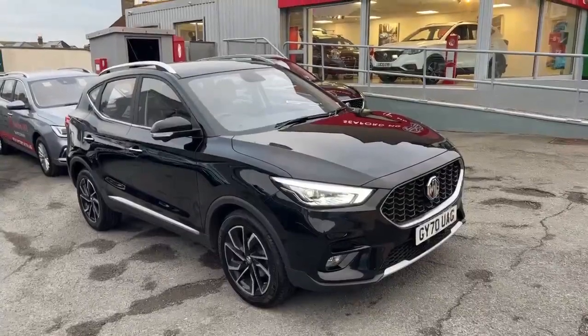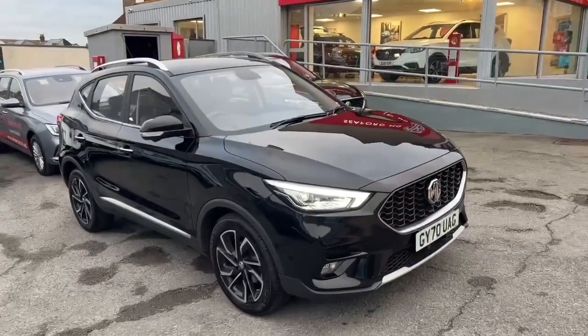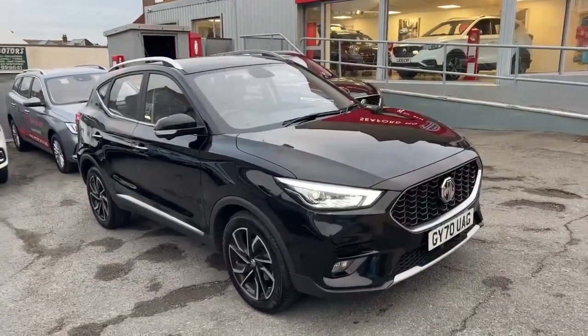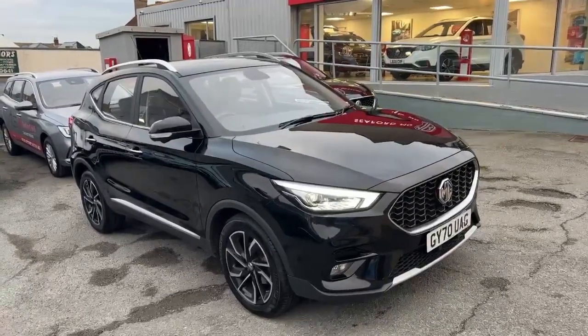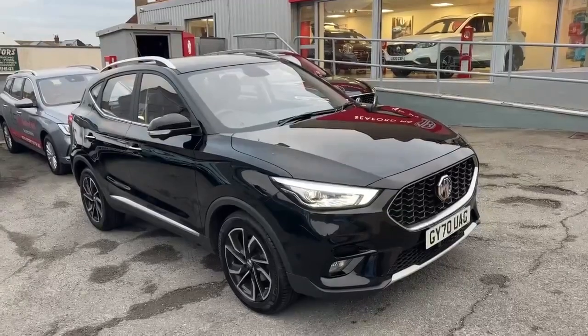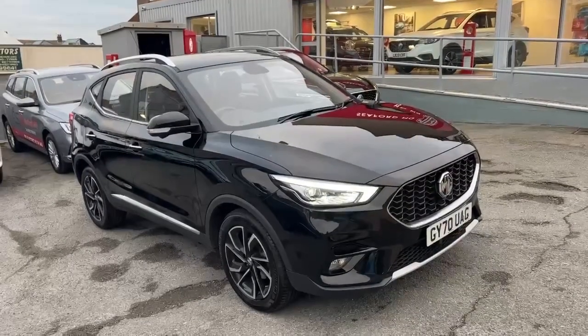Hi, my name's Dan from Seaford MG and I'm delighted to present to you this 2020 MG ZS Exclusive in Black Pearl. This particular example has done just 5,946 miles and is in fantastic condition.